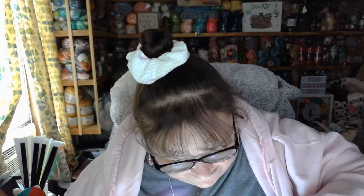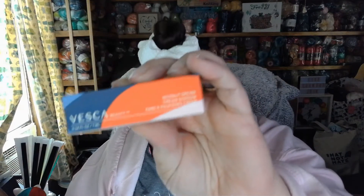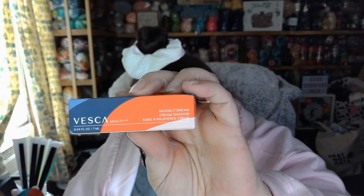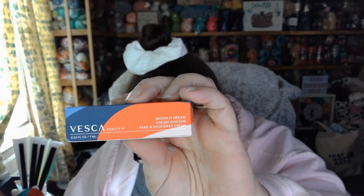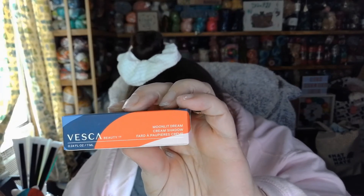Next we have from Vesca Beauty the Moonlit Dream Cream Shadow. Time to sparkle into the night — this ultra creamy gel shadow delivers a budge-proof lustrous sheen for the lids. Sweep a small amount across your lids with your fingertips, building up to your desired intensity with each layer. Use a smudger brush to blend into other shadows or amplify color at the lash line. This retails for $28. Let's open it up and see what color it is.